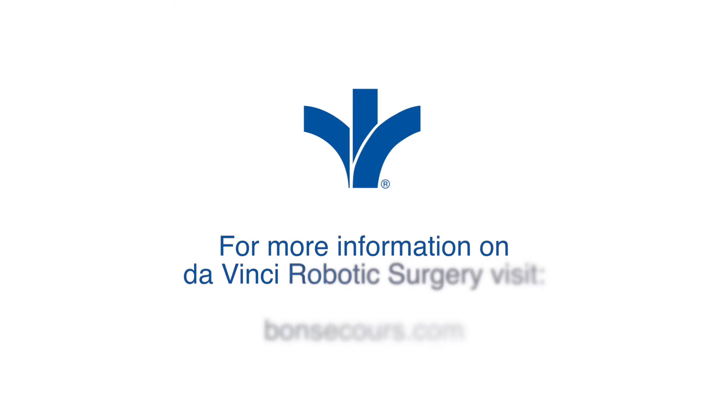My name is Dr. Yasar Youssef, with robotic and minimally invasive surgery at DePaul Hospital.